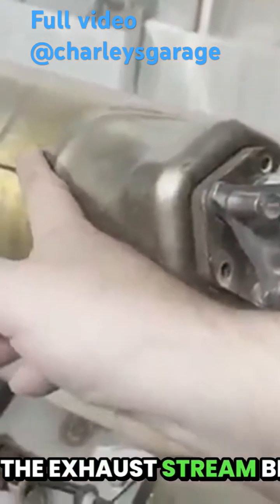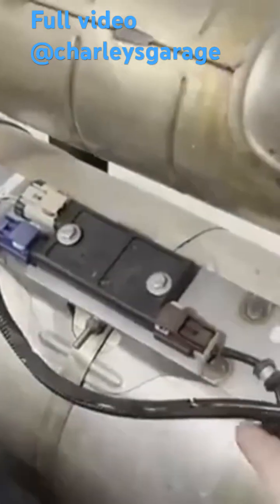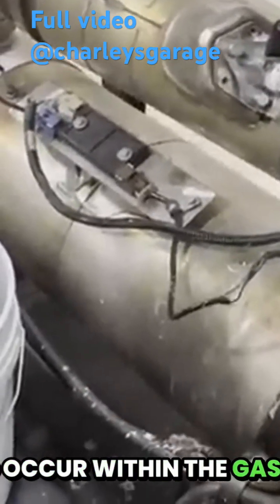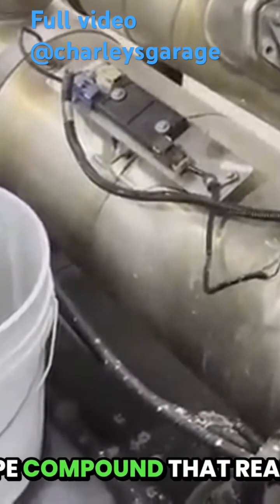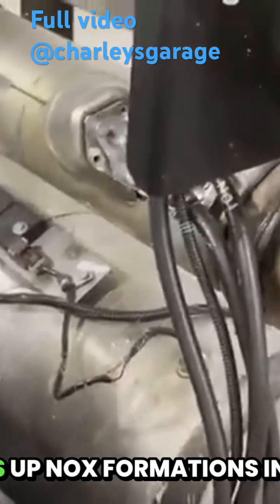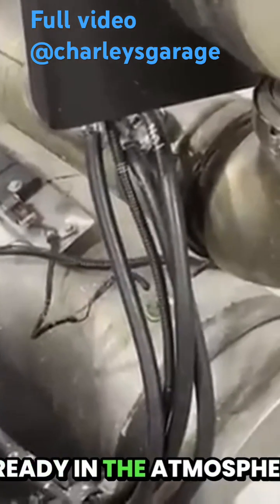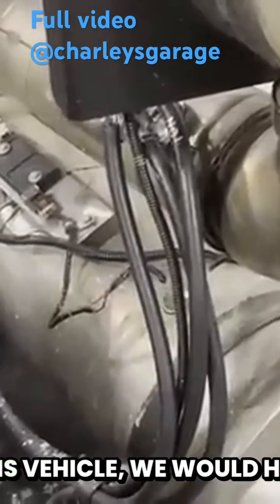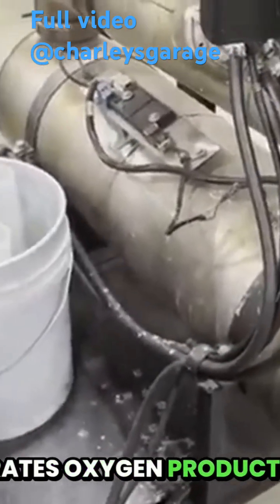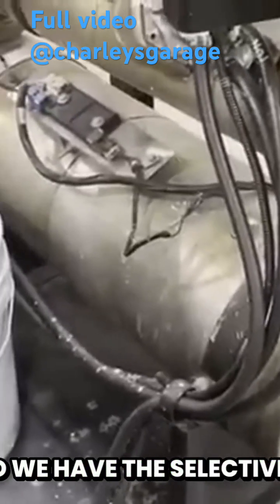It hits the exhaust stream before the exhaust stream hits the selective catalyst. What this does is cause a chemical reaction to occur within the gas, forming an ammonia-type compound that reacts with the precious metals in this catalyst and breaks up NOx formations into mostly nitrogen and water, which is stuff that's already in the atmosphere. So on this vehicle, we would have two different things controlling NOx or nitrates of oxygen production: the EGR that we already talked about, and the selective catalyst system.